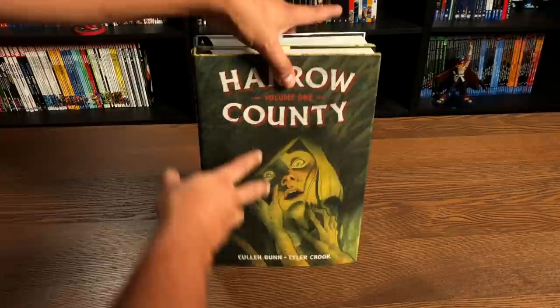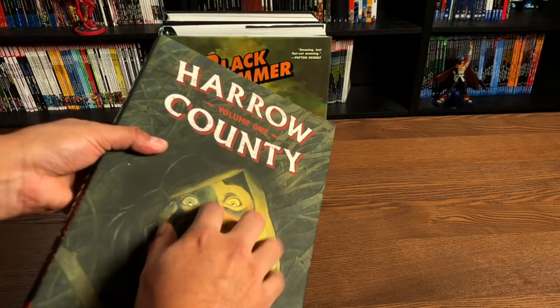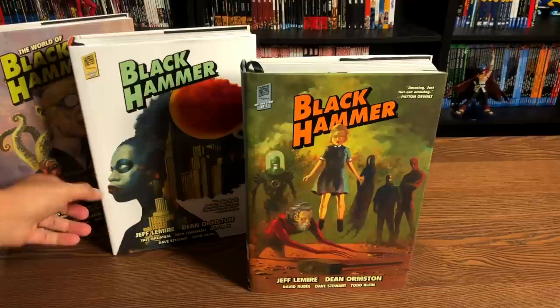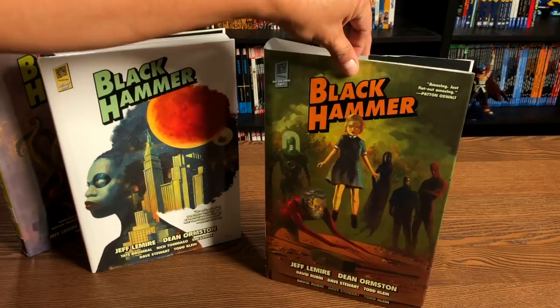Hellboy is longer but not as tall as Black Hammer. Here's Harrow County — the exact same size, though not as thick as Black Hammer — and it does have a dust jacket, just like Black Hammer. Fear Agent is the same size but doesn't have a dust jacket. All three Black Hammer Library Editions have dust jackets and all retail for $49.99. Volume One has a different feel — almost a soft texture like Harrow County — whereas Volumes Two and The World of have a glossy finish.